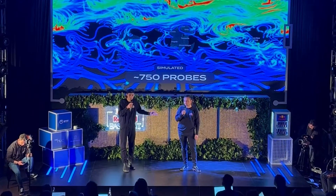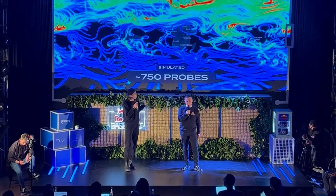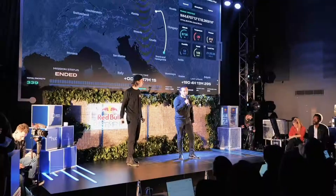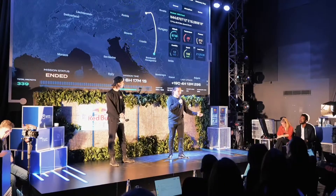Achieving global coverage is, of course, a great logistical challenge, to which we are developing an answer in the form of an autonomous station for the release of our balloons. We believe we can impact the lives of eight billion individuals with our project, and we believe we can make it happen. Thank you.